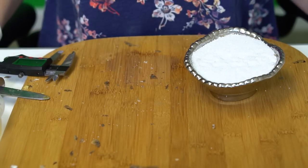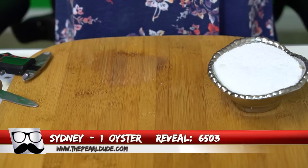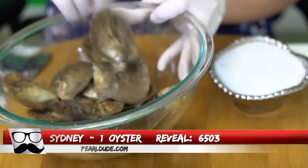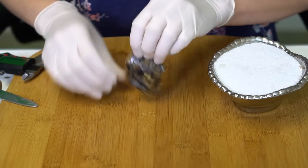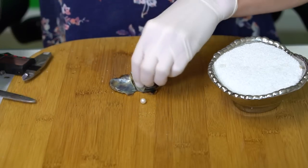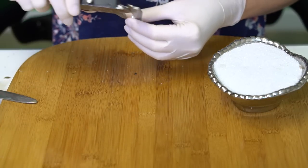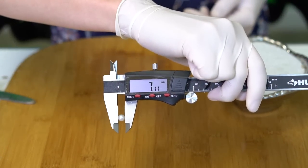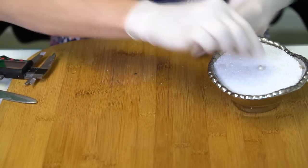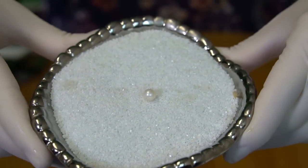I'm going to clean up some shells and I will be right back. Our next reveal is for Sydney, order 6503. We're going to open one oyster. We have a beautiful white — can't go wrong with the classic bright white, at 7.11mm. Just a perfect white, congratulations to Sydney!